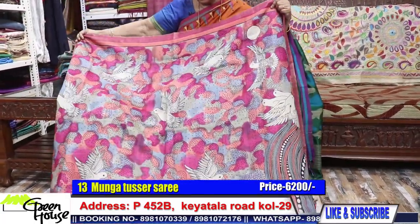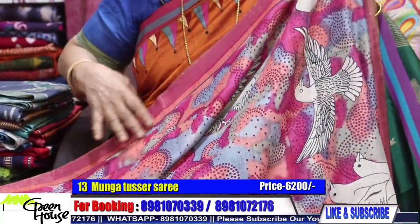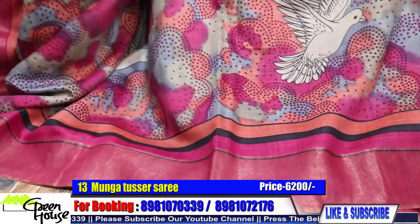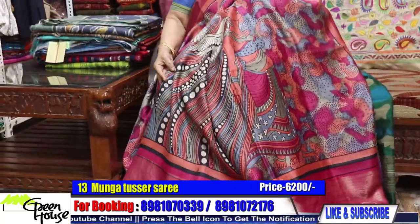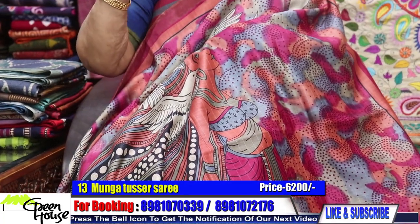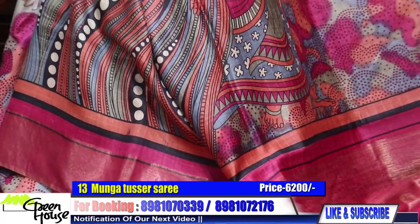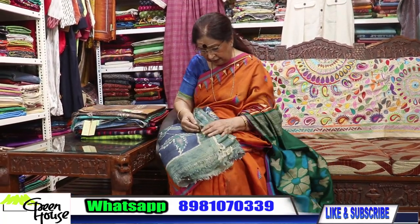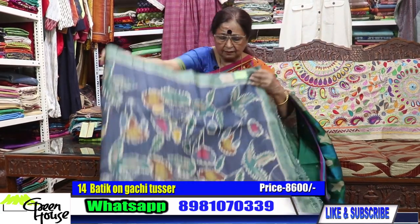You can mix up with tussers as well as cottons or half tussers. This is a lovely piece with this kind of BP work — 8,200. And number thirteen is on moonga tusser, costing 6,200 — moonga tusser with zari border.